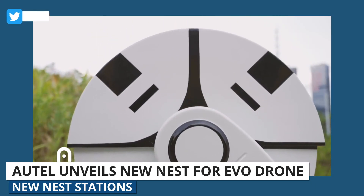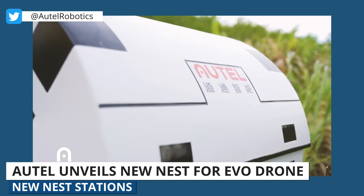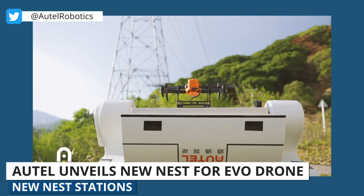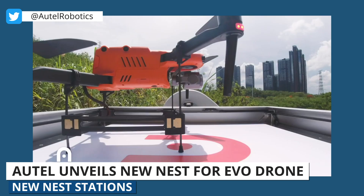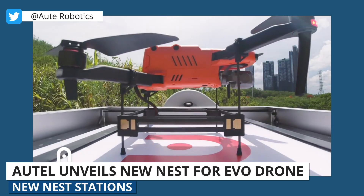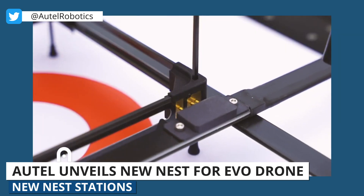In this video, we're looking at Autel unveiling a new Nest system for their Evo drone, which comes with a retractable canopy, a glass fiber charging board, and a built-in air conditioning system. Autel sees this new autonomous charging station being used for industrial applications like security patrol, power line inspection, traffic control, site monitoring, forestry inspection, and agricultural monitoring.